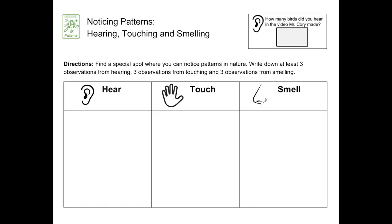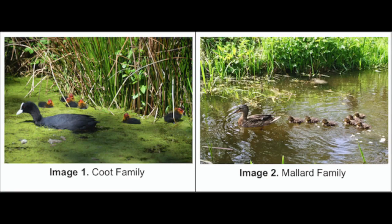Next, you're going to use your senses of hearing, touching, and smelling to observe patterns in nature from your special spot and record your observations in this table, which is placed in your student template in Seesaw. Your job is to come up with three things that you can hear, three things that you can touch, and three things that you can smell. Of course, you can always add more if you want to. Don't forget to be descriptive, just like scientists are.